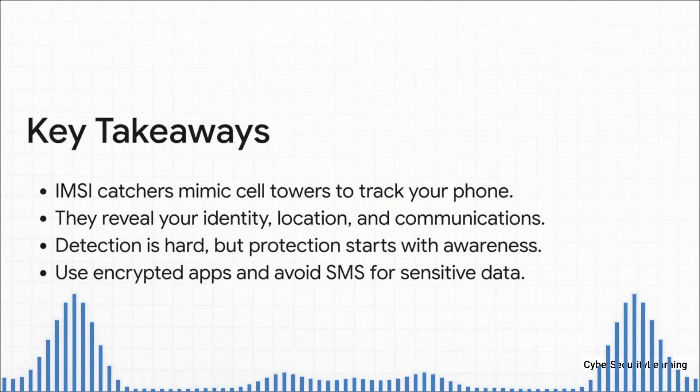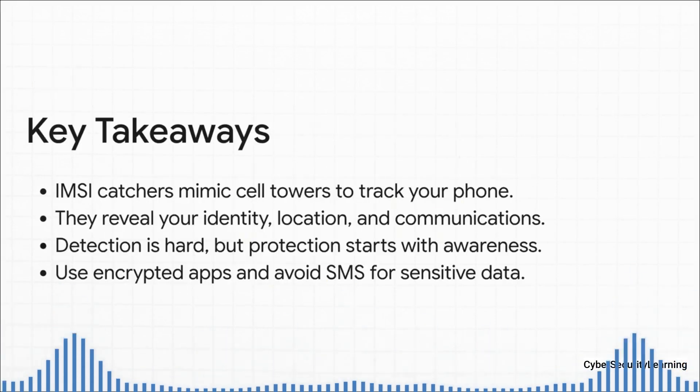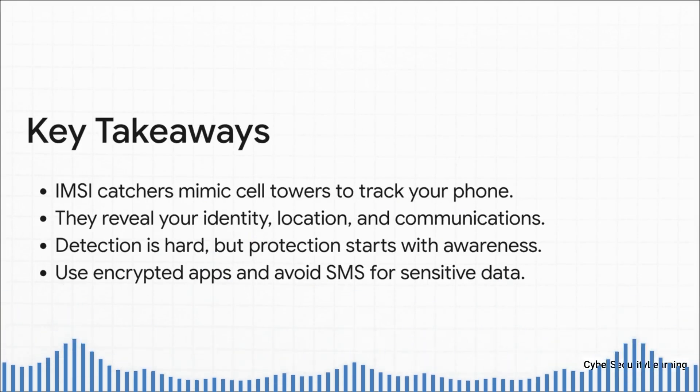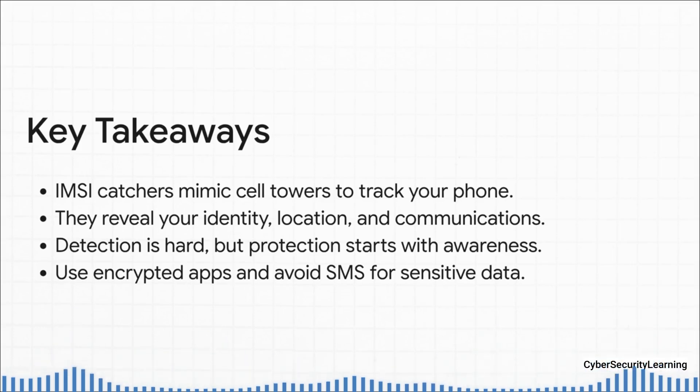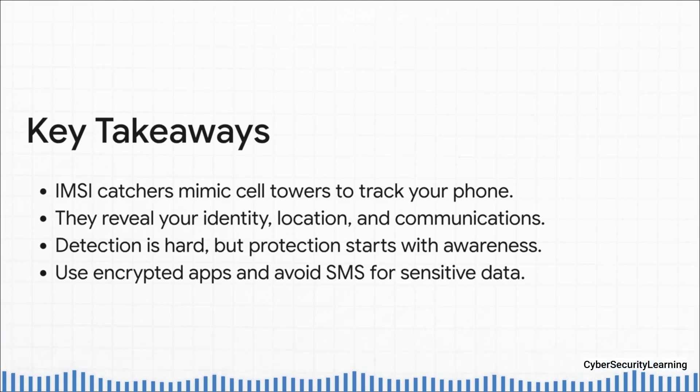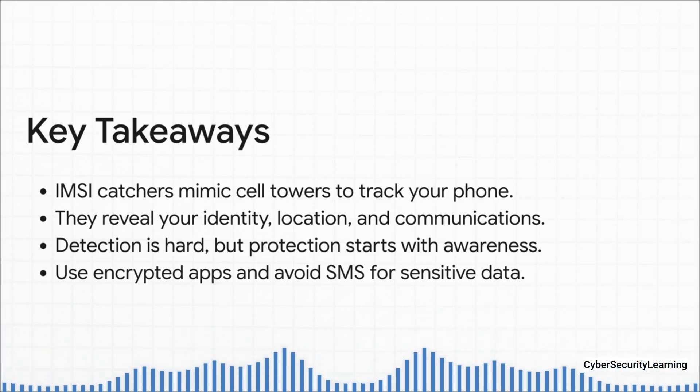Let's do a quick recap of the big takeaways. At their core, IMSI catchers are just fake cell towers built to trick your phone. Once you're connected, they can grab your identity, track your location, and maybe even listen in on your unencrypted calls and texts. Remember, actually detecting an attack is super hard, but protecting yourself really starts with just being aware of the threat. The two most powerful things you can do right now: use encrypted apps for your chats, and get away from using SMS for anything sensitive — especially those login codes.